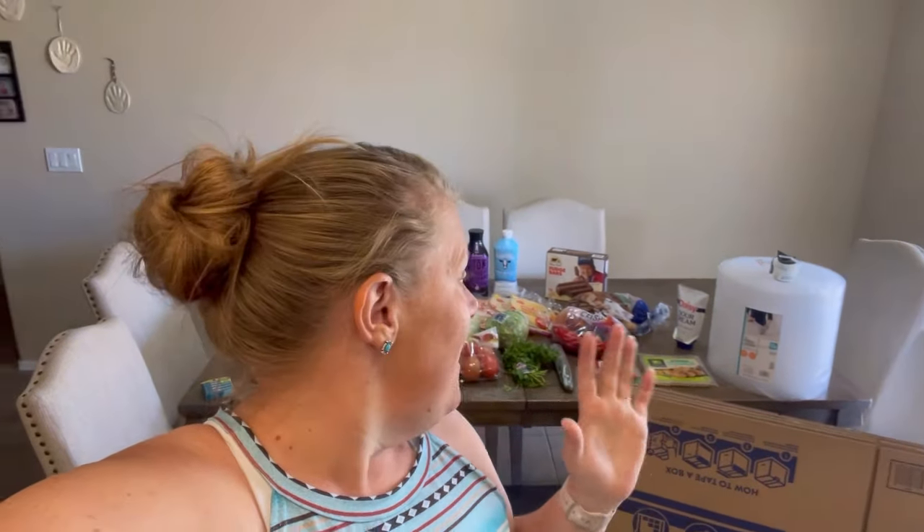Hey guys, welcome back to my channel — welcome if you are new! My name is Mandy and today I am sharing a grocery haul with you guys. I feel like I got a lot of stuff today and, believe it or not, under budget again, which makes me so happy. I did not have to stock up at the beginning of the month for April, so we're doing really good.